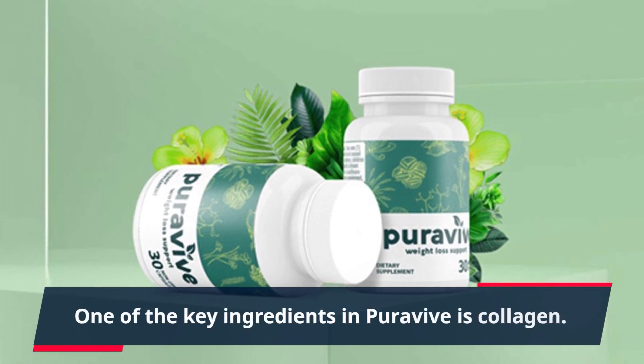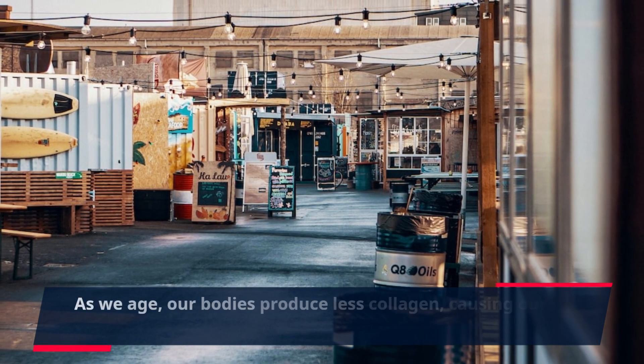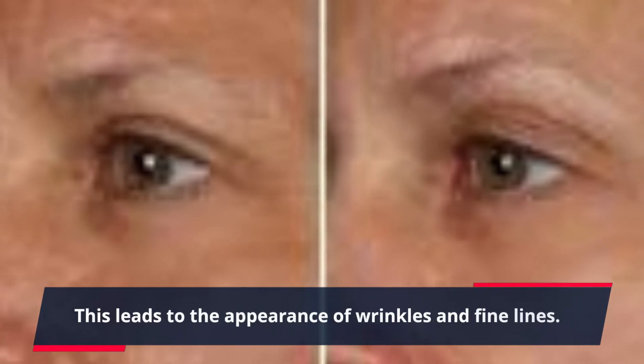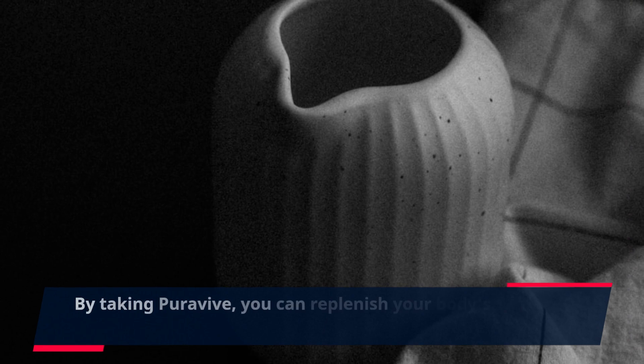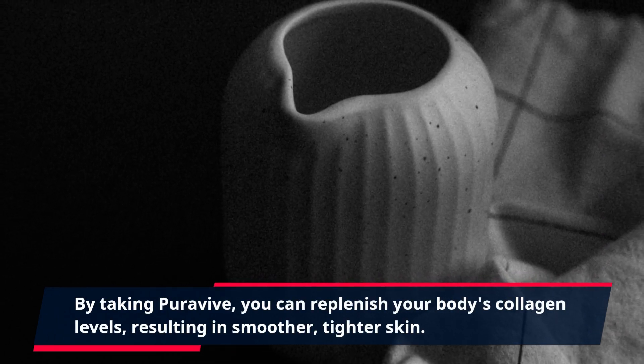One of the key ingredients in PuraVive is collagen. As we age, our bodies produce less collagen, causing our skin to lose its elasticity and firmness. This leads to the appearance of wrinkles and fine lines. By taking PuraVive, you can replenish your body's collagen levels, resulting in smoother, tighter skin.